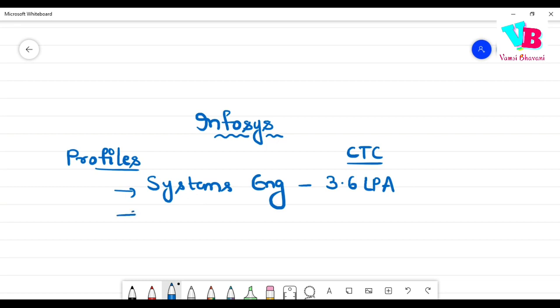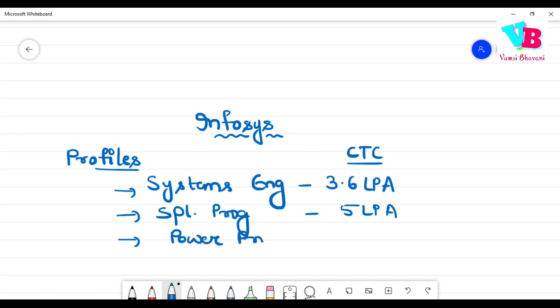The second role is SP — Specialist Programmer. The CTC is 5 lakhs per annum.